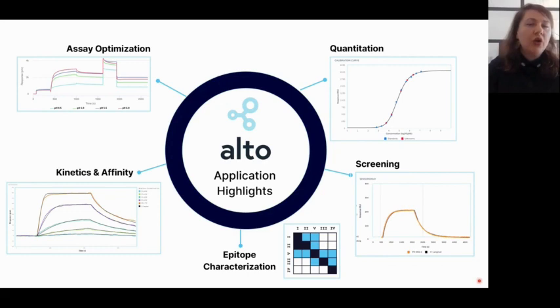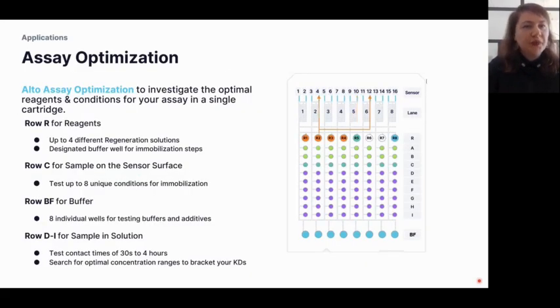Alto is also capable of testing different conditions in parallel to optimize stability, performance, and formulation of biologics. Looking first at assay optimization and what can be done on one single cartridge: in row R — which stands for reagents — up to four different regeneration solutions can be tested on one cartridge.